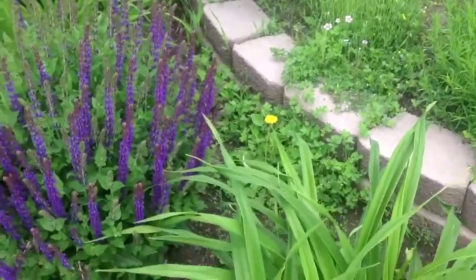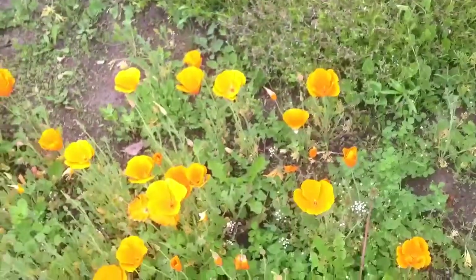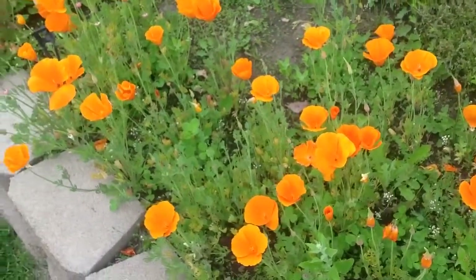Take a quick look here at the poppies just because they're absolutely gorgeous. I just love these.